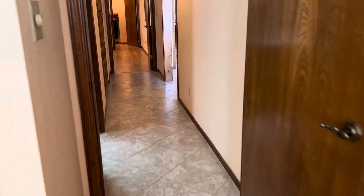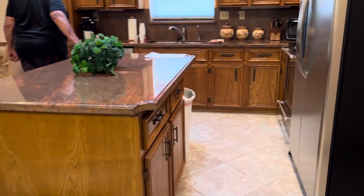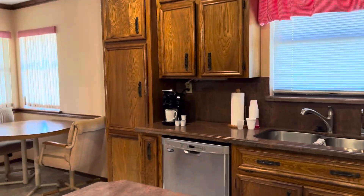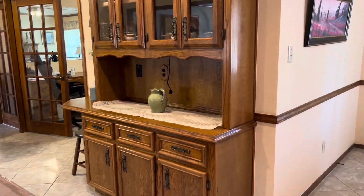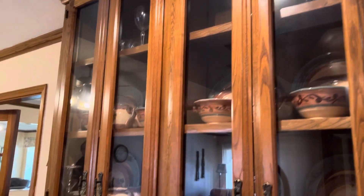Now onto the kitchen. Here's a nice big dining room table. Granite countertops, stainless steel appliances. And here's the breakfast nook. One more built-in there, with drawers and island drawers and cabinets. And a built-in china cabinet.